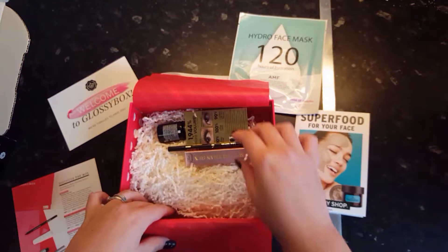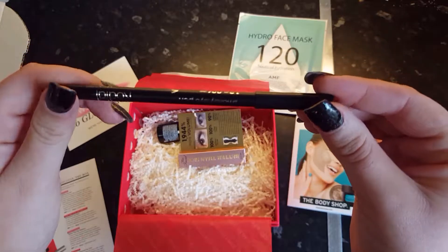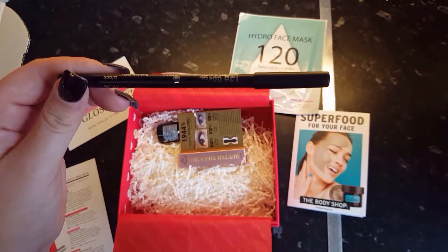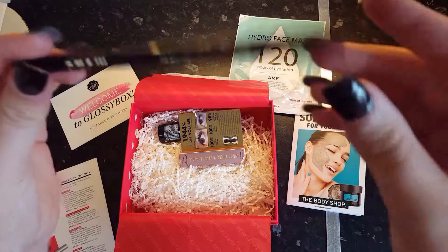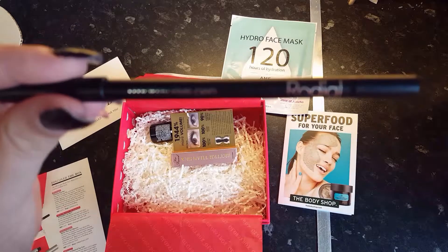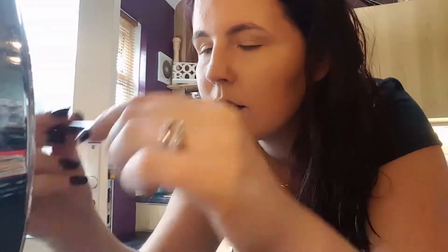Opening it up, here are my products. The first thing I pull out is this Smoky Eye Pen by Rijal. The RRP is £17. It says whether you want to create a neat line of jet black along your lash line or blend it out to create a smoky finish, the super rich pigment gel texture and smudging brush mean your options are endless.